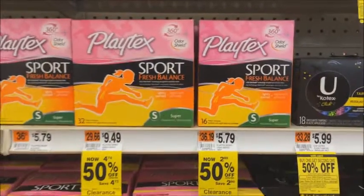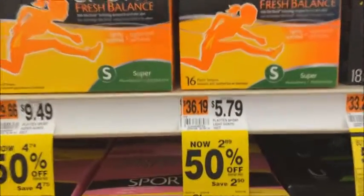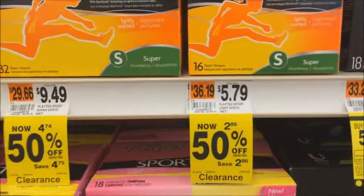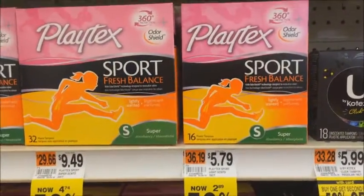Now we're on to Playtex and I noticed they have 50% off on some of these. And if you look at this particular one, it is $2.89. So if you could get one of those and combine it with this $2 off coupon, that'll make it $0.89. Good deal.